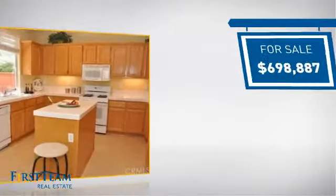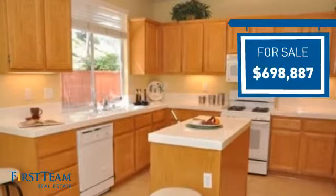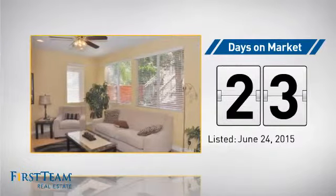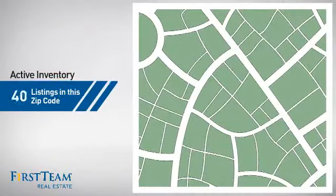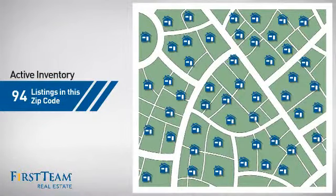Currently listed at just under $700,000, it's been on the market since June. Wondering how it stacks up against the competition? There are now just under 95 homes on the market within this zip code.